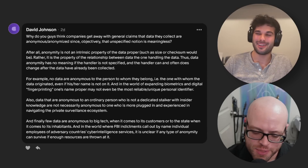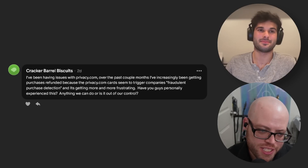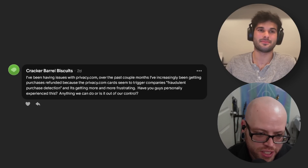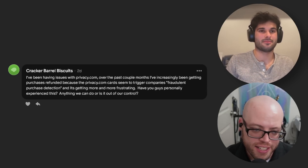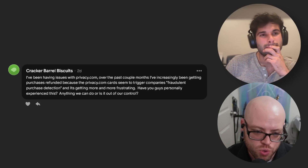For the record, I was speaking generally, not just about anonymized data specifically. Our last question comes from Cracker Barrel Biscuits, who says: I've been having issues with privacy.com lately. Over the past couple months I've increasingly been getting purchases refunded because the cards seem to trigger companies' fraudulent purchase detection, and it's getting more and more frustrating. Have you guys personally experienced this? Anything we can do or is it out of our control?